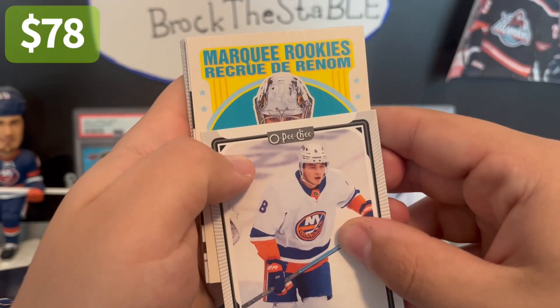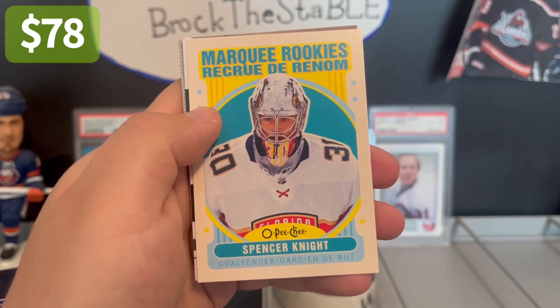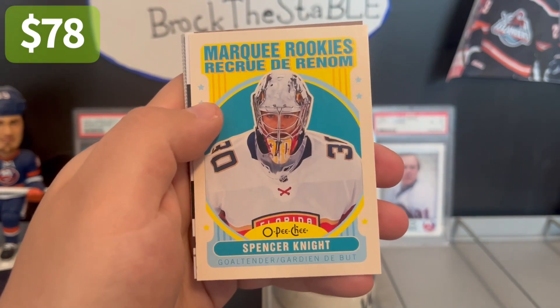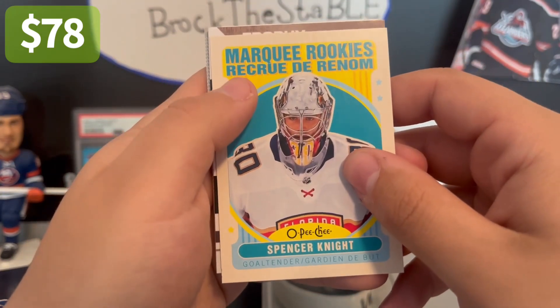Is this Vigmelka? No, it's Spencer Knight. That's a nice one — he just got called up for the first time since last year with Florida. We'll see if he plays. I doubt it, obviously, unless Bobrovsky goes down. And even then, it's still going to be a long shot with Anthony Stolaris killing it.